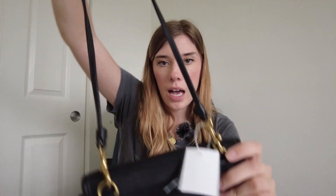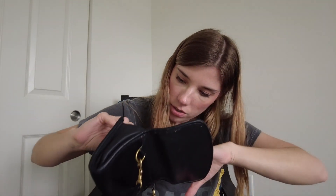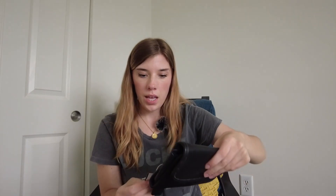I grabbed this Coach bag — I'm fairly certain it's authentic, though I might need to do a little more research. It has a little leather tag and a removable strap. The only interior detail is a Coach logo. I think it's vintage, but I'm not sure how vintage. The zipper pulls say Coach, which is a good sign. This was $10.99, so hopefully it's authentic and I can sell it for at least $50.